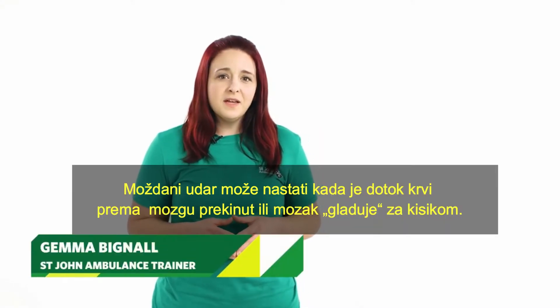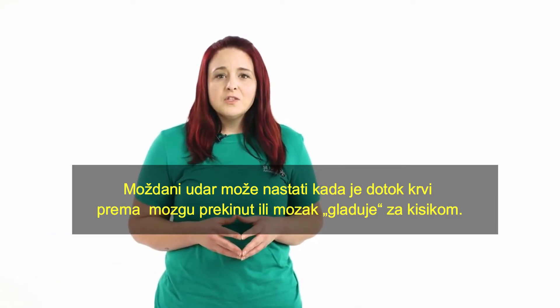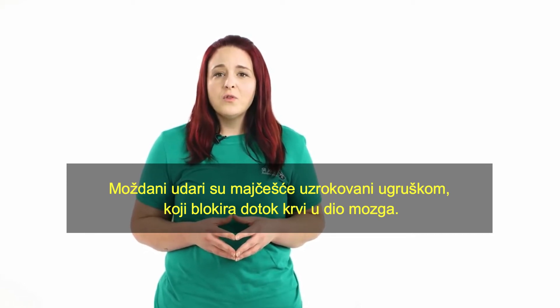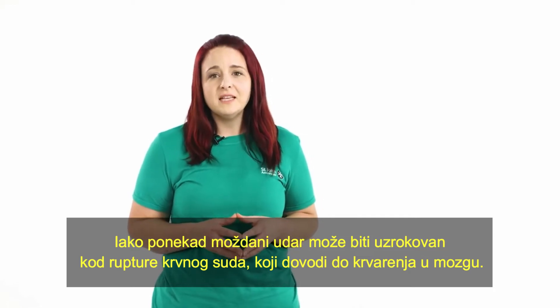A stroke can occur when the blood supply to the brain is disrupted and starves the brain of oxygen. Strokes are most commonly caused by a clot that blocks the flow of blood to a part of the brain, although some strokes can be caused by a ruptured blood vessel that causes bleeding into the brain.